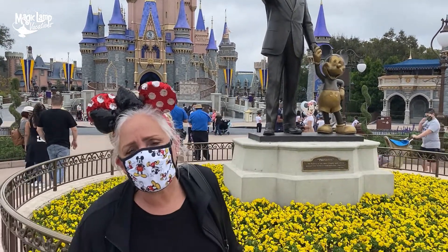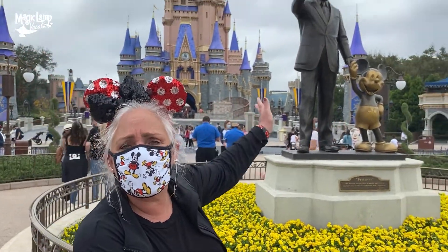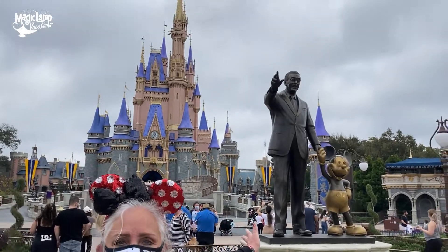Probably my favorite Instagram-worthy place in the park to have your picture made is none other than Walt himself. The Partners statue is iconic — it's in every Disney park in the world. This is my favorite place to have your picture made.